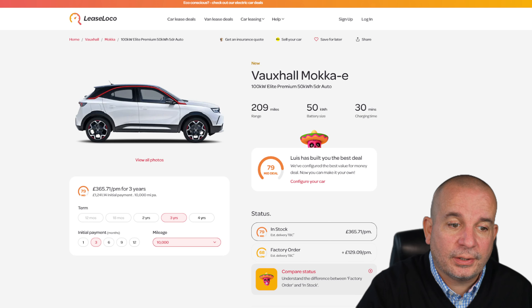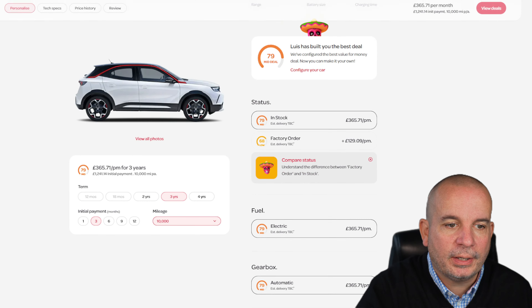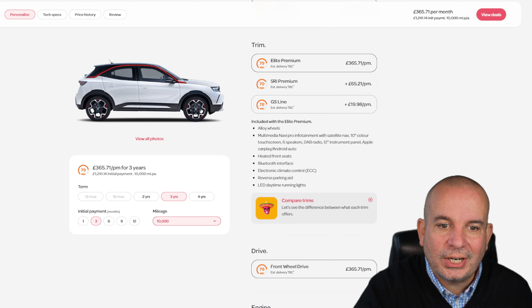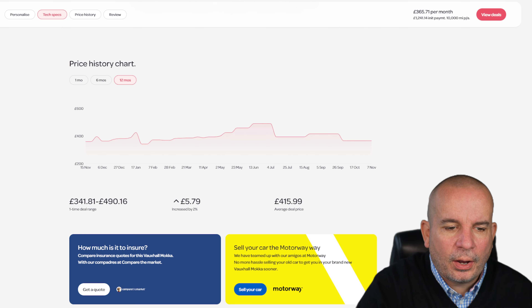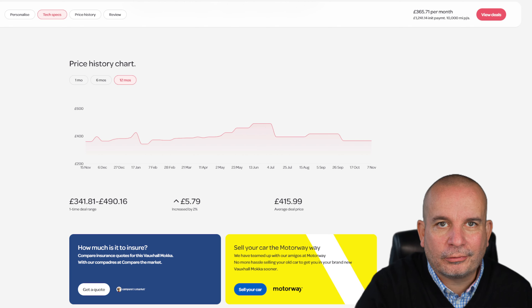Next we've got the Vauxhall Mokka E — the full EV version of the Mokka. It's £1,241 up front and £365 a month, with 209 miles of range, a 50 kilowatt hour battery, and 30 minutes charging time. This is the Elite Premium trim. The SRI Premium is an extra £165 a month, but the GS Line is only an extra £19.98 a month — so it might actually be cheaper to get a higher spec car, which happens more often than you'd imagine. At its peak it was £490 a month in the summer. Currently £1,241 up front, £365 a month.